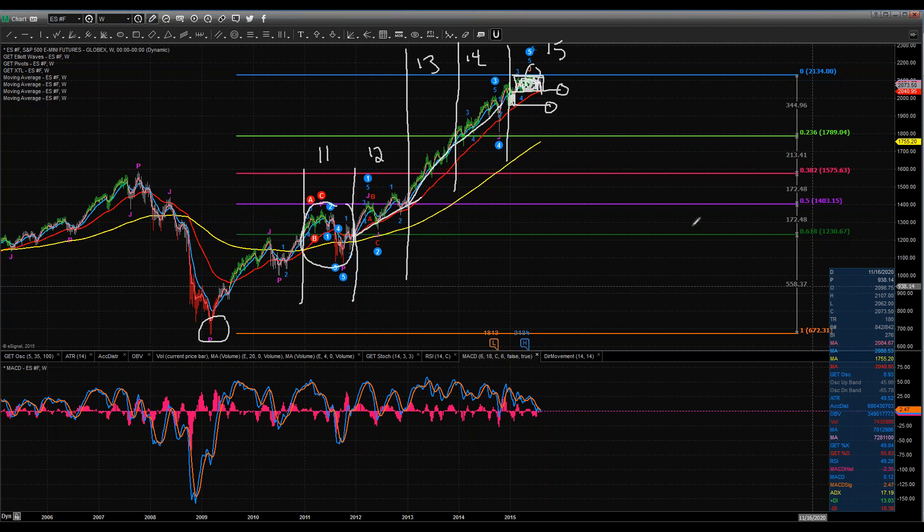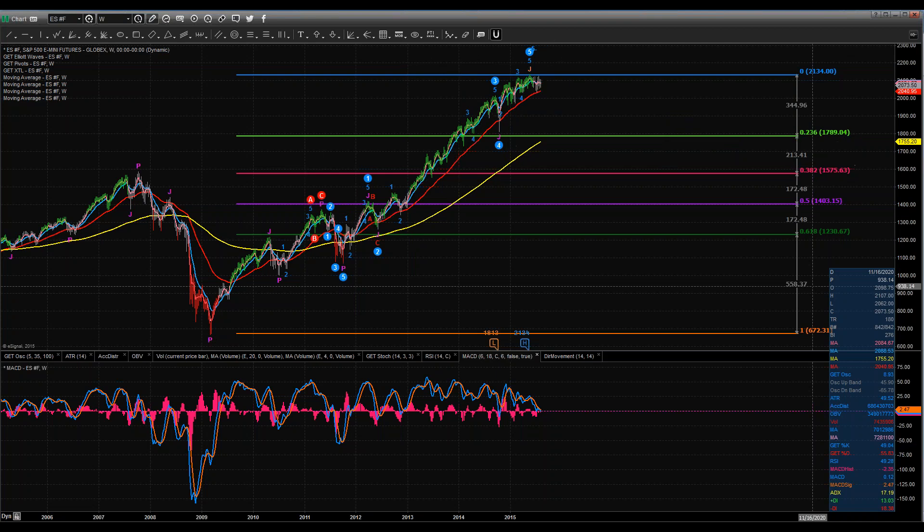I've labeled some Fibonacci retracement points. The first natural Fib node would be the 38.2% at 1575. I also have a favorite one — the 23.6% level, at about 1790 — that although it's not an official Fib node, I find very bullish markets tend to find it often. That would be a normal pullback level in a very aggressive market. I don't think we'll pull straight back there, or even know if we'll go that far.